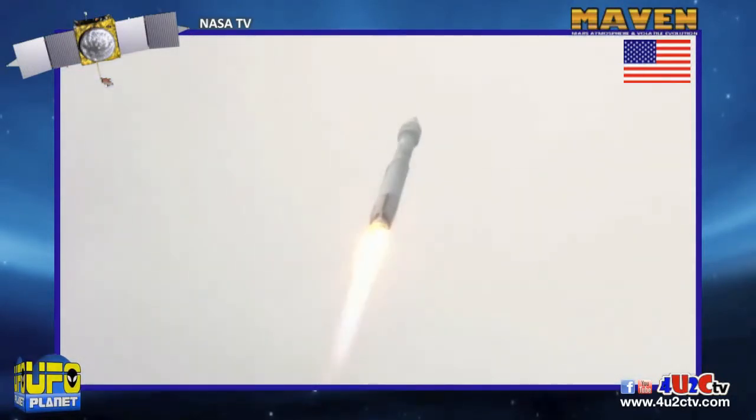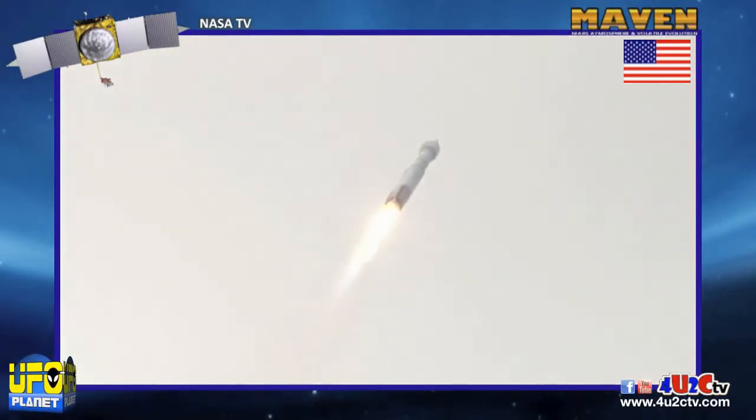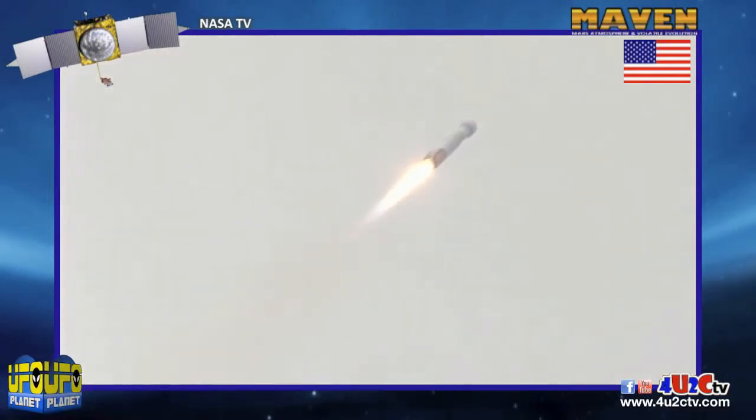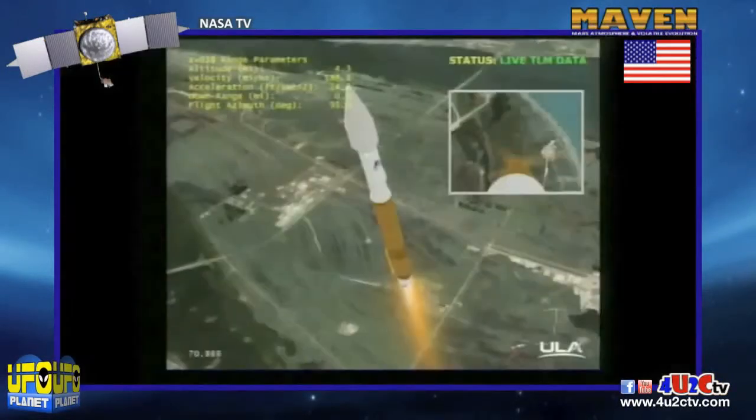We are now 1.69 miles in altitude, 1.1 miles down range, traveling at a little over 1,000 miles per hour. We have ended our pitch yaw roll programs. Everything is looking good, continuing at 100% thrust.